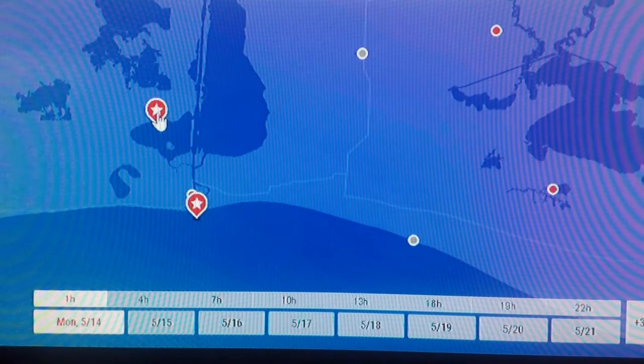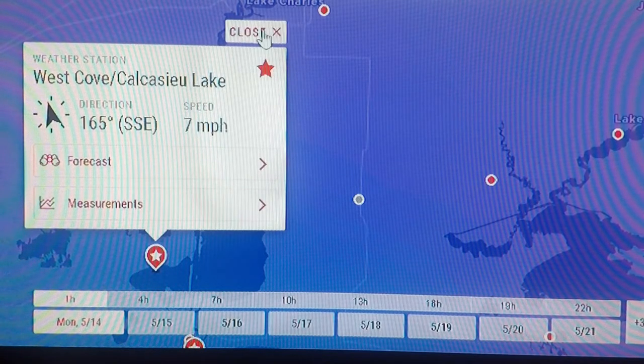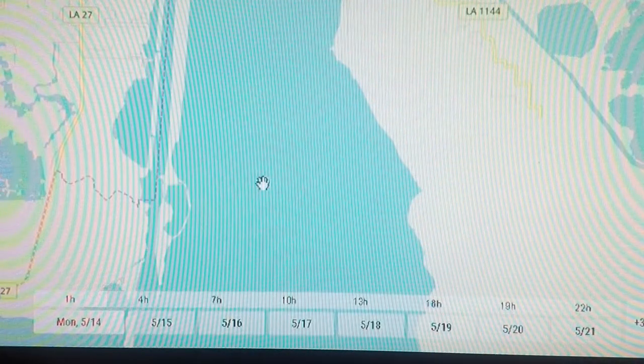Here's the West Cove station on Calcasieu Lake — it's seven miles an hour. It's a little further inland than the pass, and of course there's not a lot blocking the wind down there. It's flat.